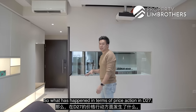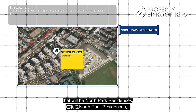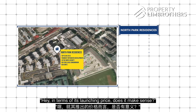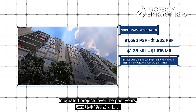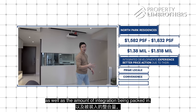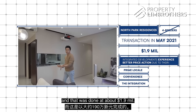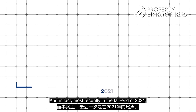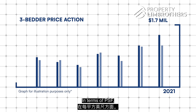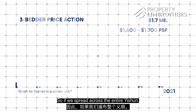What has happened in terms of price action in D27, Yishun and Canberra region? If we look at the first project that defied the odds, that would be North Park Residences. When it was launched as an integrated project, a lot of people questioned whether the launch price made sense. But integrated projects have since been proven more premium in price action due to their convenience and integration. North Park Residences now — its four-bedroom transacted at about $1.9 million in May 2021, and three-bedrooms are already transacting at close to $1.7 million in late 2021, doing about $1,600 to $1,700 per square foot, which is definitely a key benchmark in Yishun.